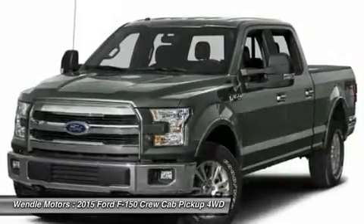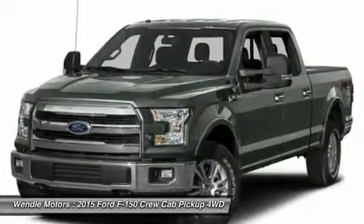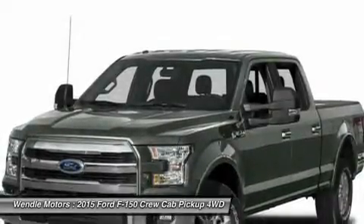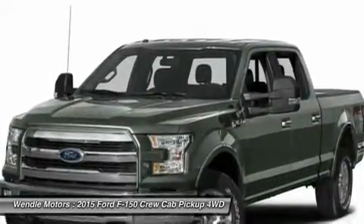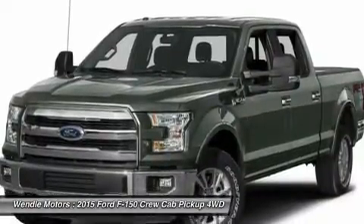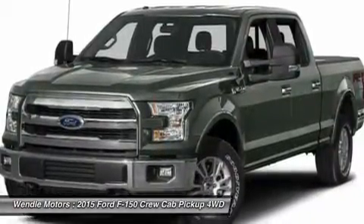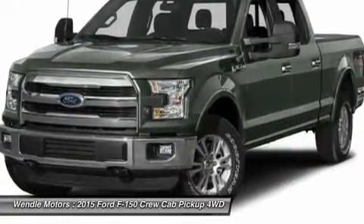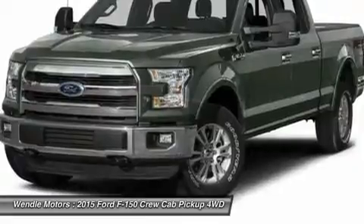Not all buyers will qualify for Ford credit financing. Residency restrictions apply. For all offers, take new retail delivery from dealer stock by February 1, 2016. See dealer for qualifications and complete details. Additional $300 retail customer cash on all 2.7L EcoBoost engines.